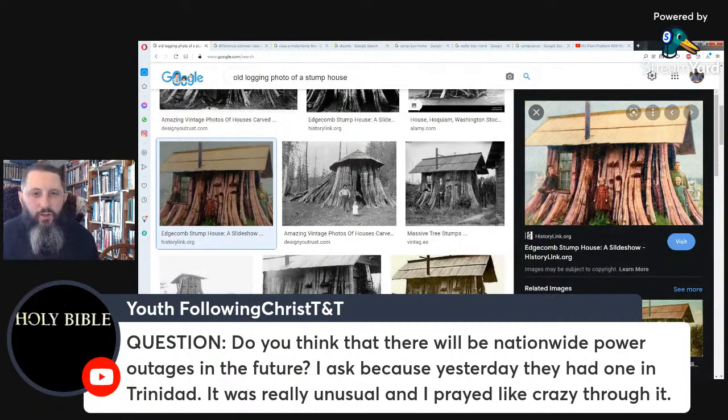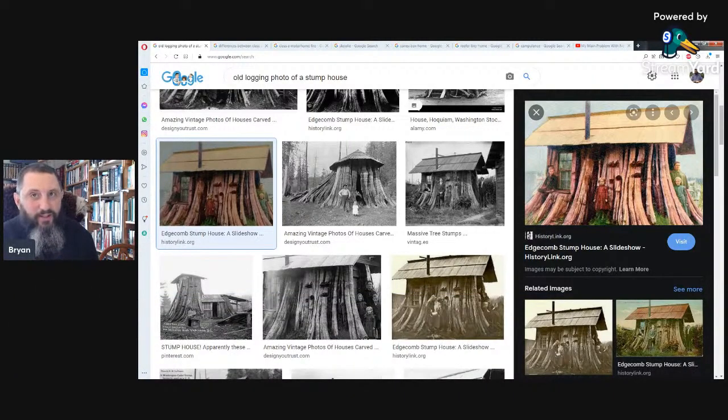Question: do you think there will be nationwide power outages in the future? That's a big thing — cyber security attacks and whatever else. We've been led into a dependence on a lot of different systems, and it's a bad thing. Yes, power outages are going to be happening quite frequently in the future. Ultimately, prophetically speaking, I believe smart cities are where people will be forced to move to. Anything outside of that is going to be like living in the 1800s — like living in a stump.